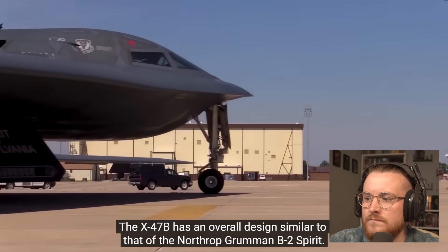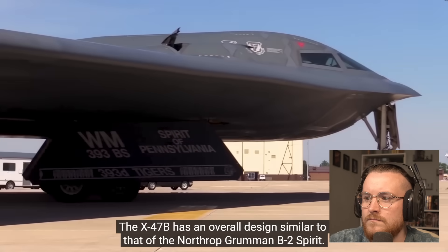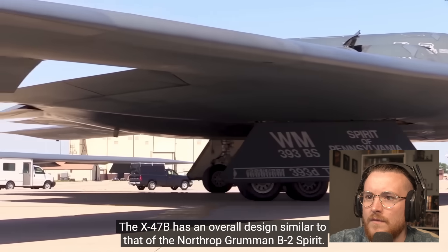The X-47B has an overall design similar to that of the Northrop Grumman B-2 Spirit. It features a blended wing body with no vertical stabilizer.